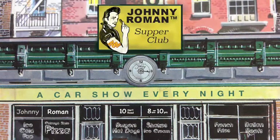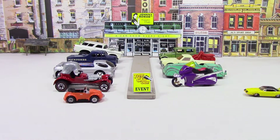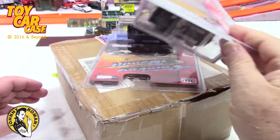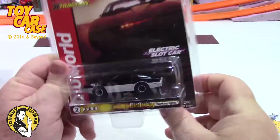Hey, cats and kittens. It's a toy car case event at Johnny Roman's Supper Club. It is 3:16 on Old Johnny Clark. Let's see what pulled into our parking lot. Oh man, if you are a slot car person, you are going to love this stuff. Look at this.